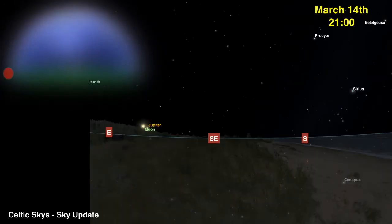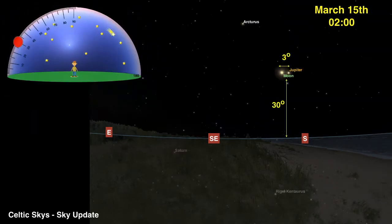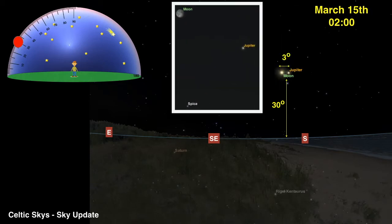On the night of March 14th, at about nine o'clock, the Moon and Jupiter will rise together in the eastern sky. The pair will make a lovely sight as they travel southward, rising to a maximum height of about 30 degrees above the horizon. If you look closely, you will see that they make an impressive triangle with the star Spica, which is the brightest star in the constellation Virgo.